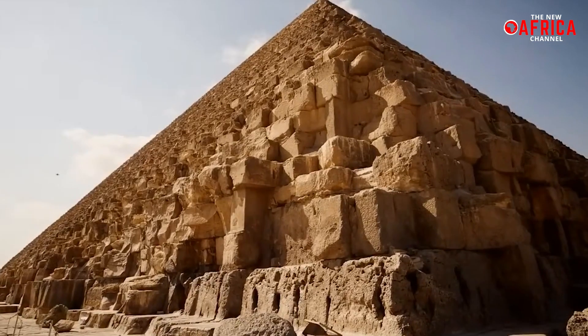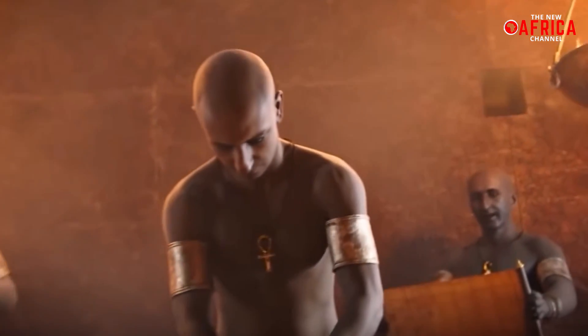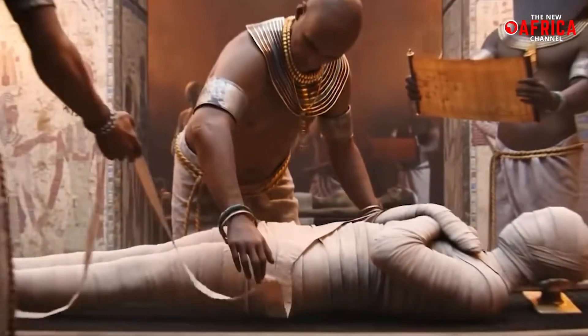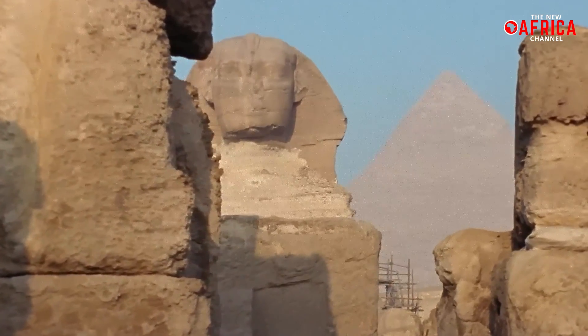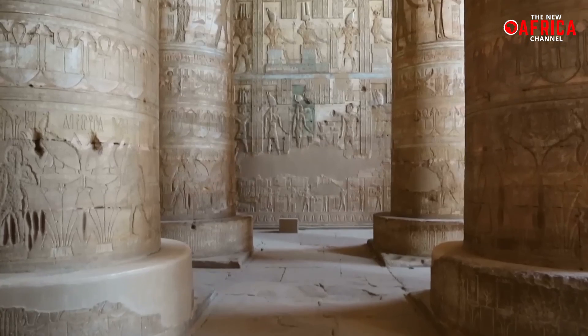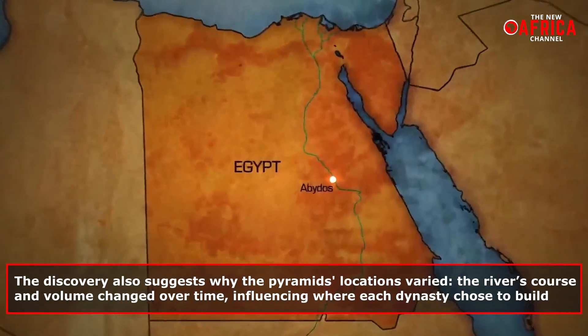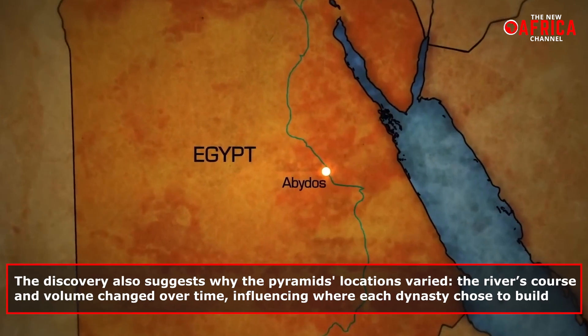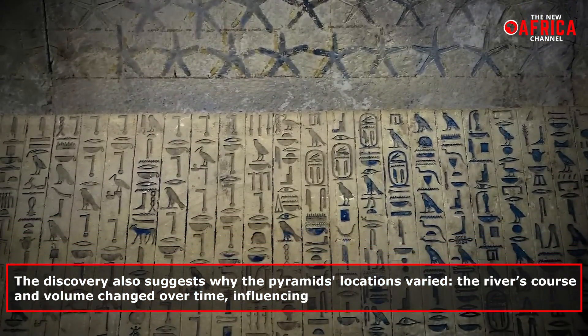This indicates the river's pivotal role in transporting not just materials, but also pharaonic funeral processions, further emphasizing its importance in ancient Egyptian culture. Susan Onstine, from the University of Memphis and a co-author of the study, noted that these heavy materials sourced primarily from the south would have been much easier to transport by river than overland. The discovery also suggests why pyramid locations varied — the river's course and volume changed over time, influencing where each dynasty chose to build.